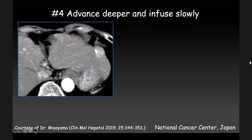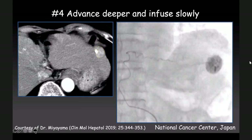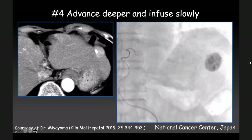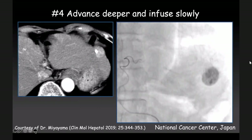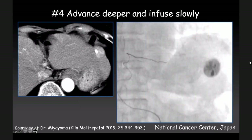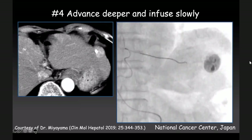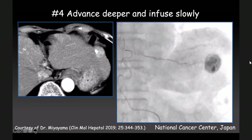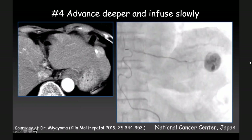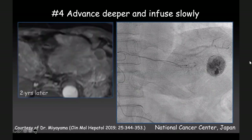Number four: advance deeper and inject slowly. This is Dr. Miyayama's case. He injects the contrast, however it reflects back. Because of that, Dr. Miyayama tried to insert the catheter deeper and deeper — and very luckily he could insert the microcatheter into a very deep portion, very close to the tumor. From there he could perform chemoembolization without reflux. The result is excellent, with confirmation one week later and two years later.